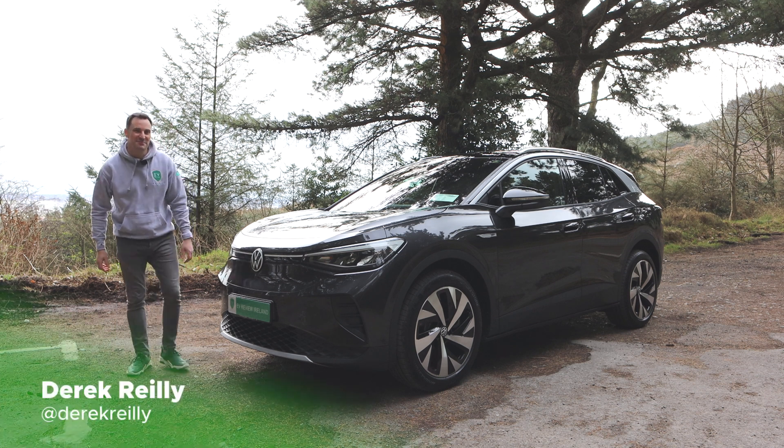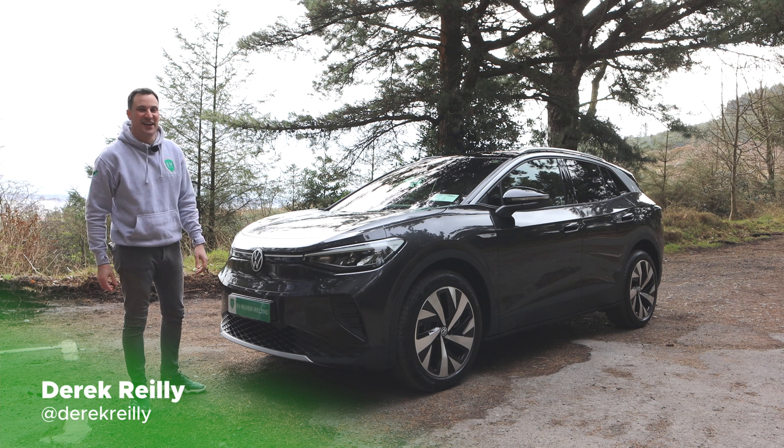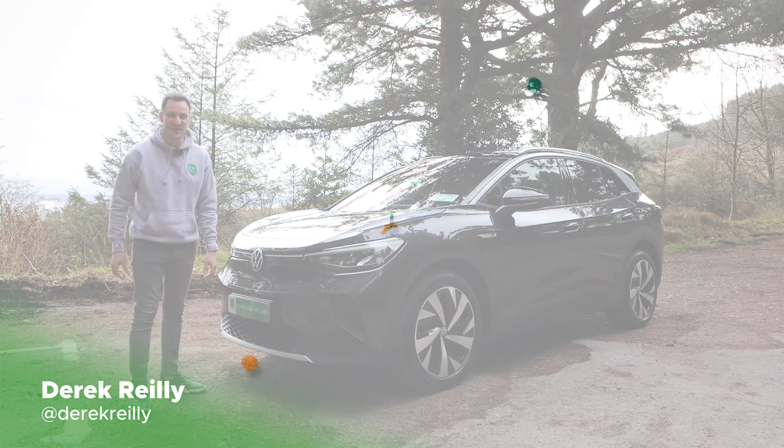Hello and welcome to EV Review Ireland. My name is Derek Riley and today we're going to be talking about the Volkswagen ID.4 and all the tech that's involved. Let's get started.